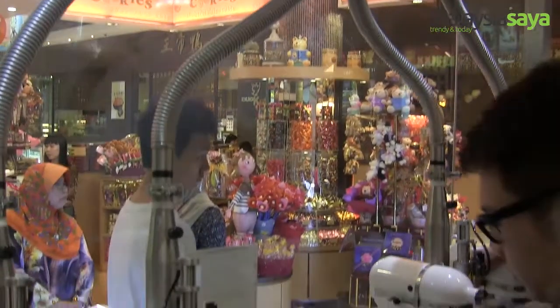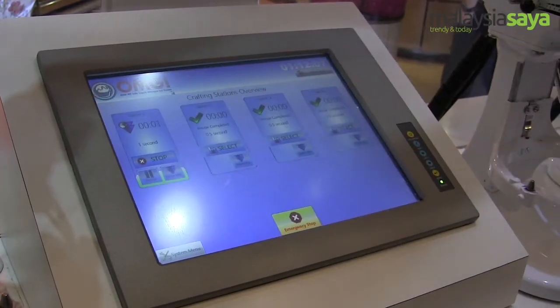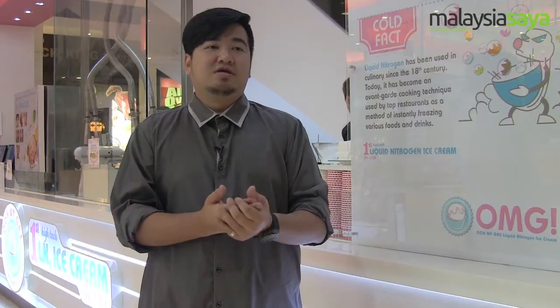In the market, we have a few other competitors as well. They are using manual, we are using automatic. Automatic means we already have our computer system touch screen, so they don't have any contact at all with the liquid nitrogen. That's the safety, compared with others.